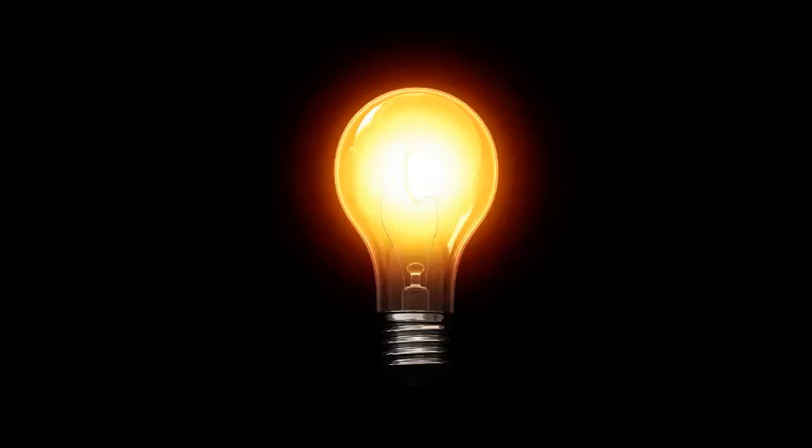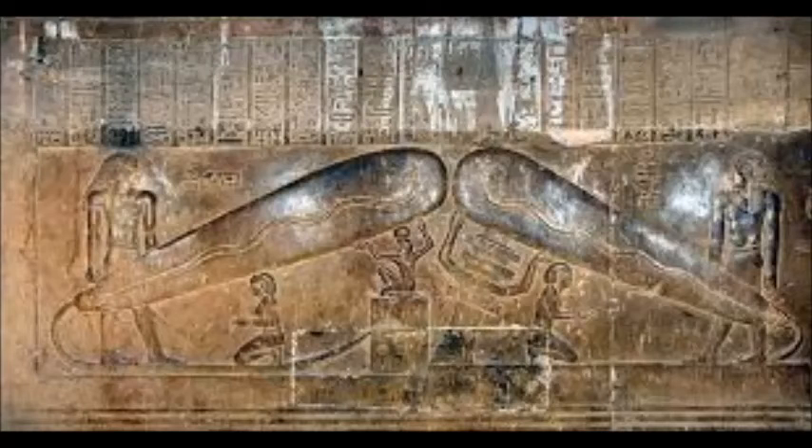Basically what I'm going to do is break down what he's saying and what people who subscribe to this theory believe, then analyze it and talk about its feasibility in Egyptian life. Now you're looking at the relief itself — this is just one photo I got off the internet, a macro version. You can find close-ups of this relief too. The claim is you can see these giant things that kind of look like eggplants, and the claim is that those are light bulbs, with a wire going to a box on the left of the image. You'll also notice the Djed pillar to the right, which looks deceptively a lot like the bottom of a light bulb.